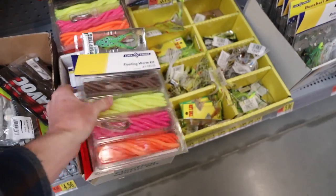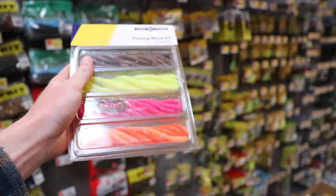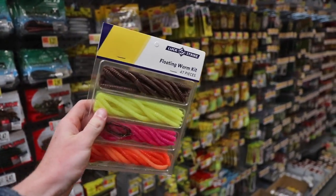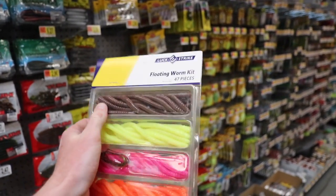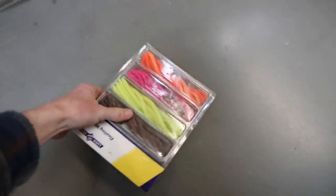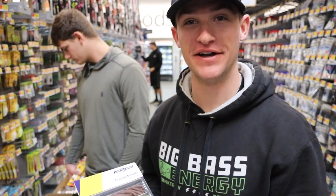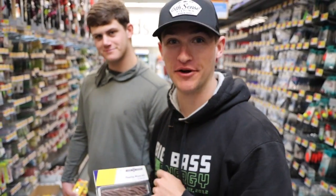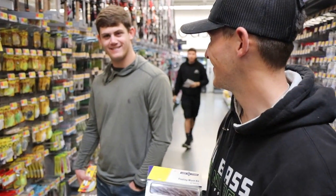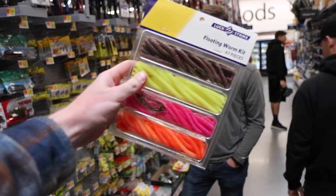I think I found it guys — I think I found what we're going to be using today. Neon Walmart lure fishing challenge. We got some bright yellow, bright pink, bright orange. We're just going to Texas rig these things and get after them. I can't even tell what color that is — I'm colorblind. Actually, all three of them are colorblind, so I guess I should be the lure picker. I think this is going to be the ticket guys, let's get these out on the water.